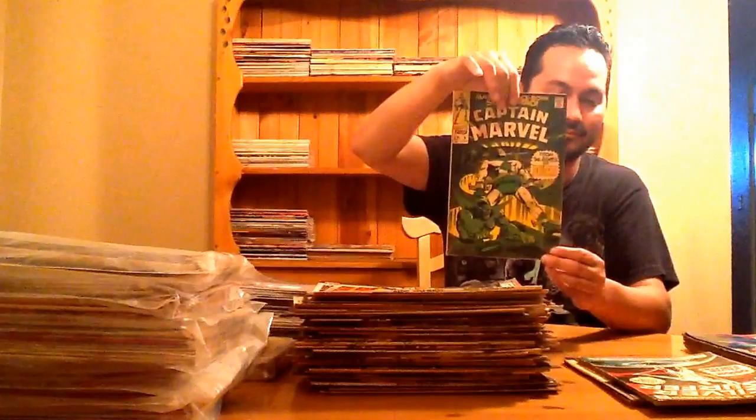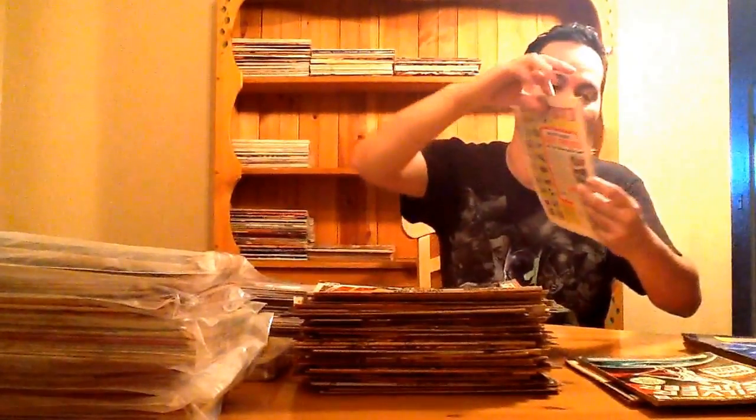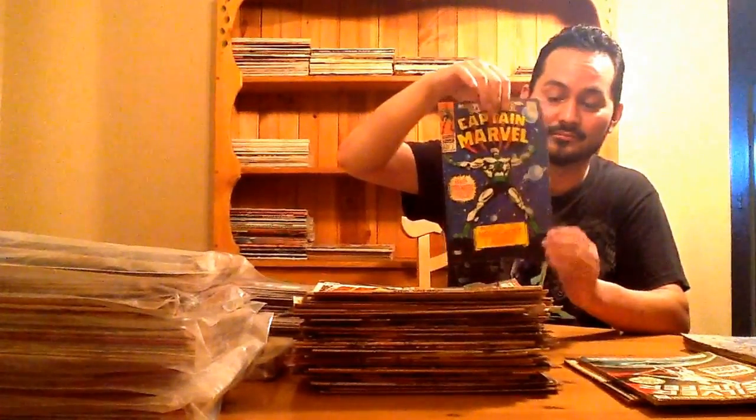Avengers 45 with a 15-cent sticker that someone tried to rip off — but oh well. Some more Tales to Astonish: Tales to Astonish 99, Tales to Astonish 100. This is the second attempt at the video, so I don't have as many stories, but I'm showing well over 100 books. Captain Marvel number 3 — two copies. Captain Marvel number 1 — really cool book. I think this book is highly undervalued and underrated. To me it's a key issue.